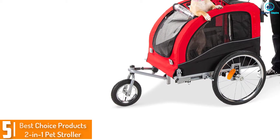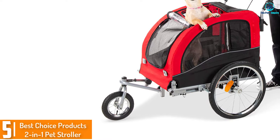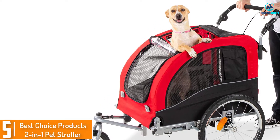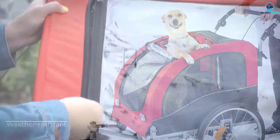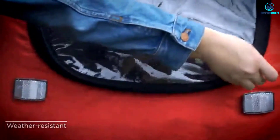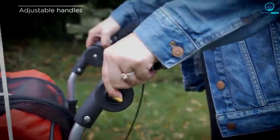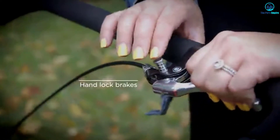Starting at number 5, we have the Best Choice Products 2-in-1 Pet Stroller. If you want an affordable pet jogging stroller that will give you the function that you need without a high price, the Best Choice Products 2-in-1 Dog Jogging Stroller is a solid choice. It has features like an orange safety flag, sturdy three-wheel design with all-terrain tires to handle any type of outing, and a manual handbrake.